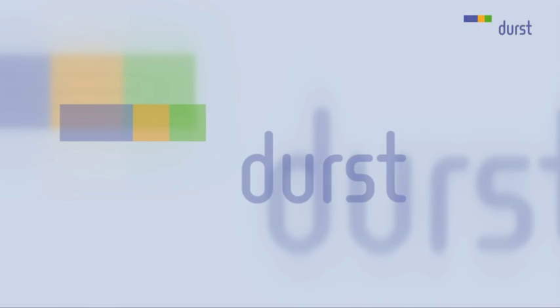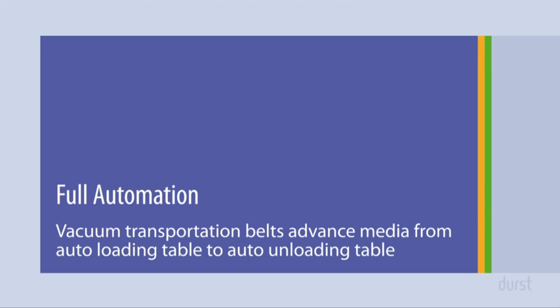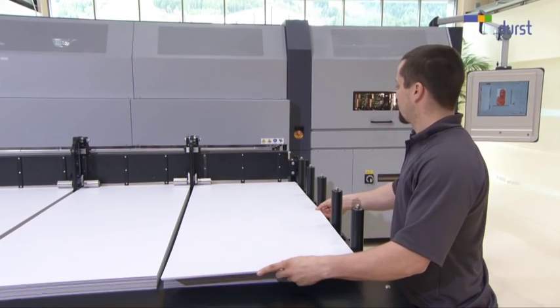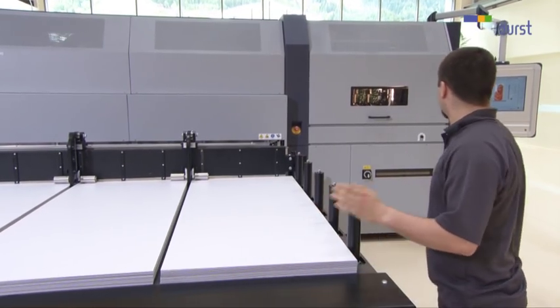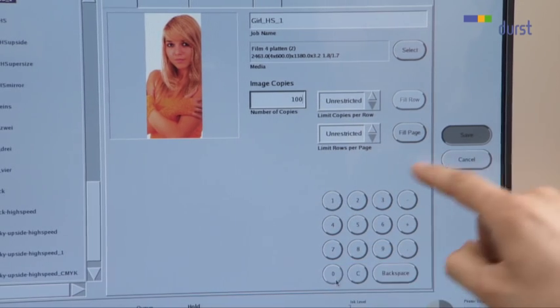Now we are going to demonstrate the four Rho 1000 printing modes. Here we would like to show you the exceptional speed in which the Rho 1000 completes a print job in fully automatic mode.